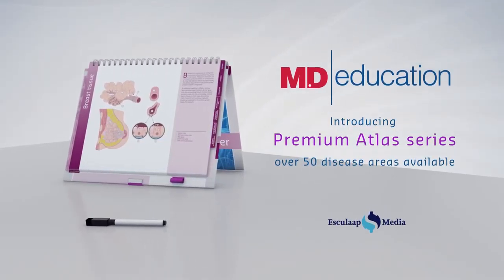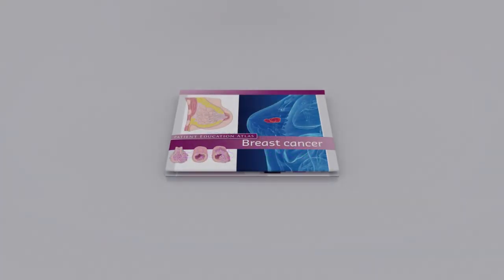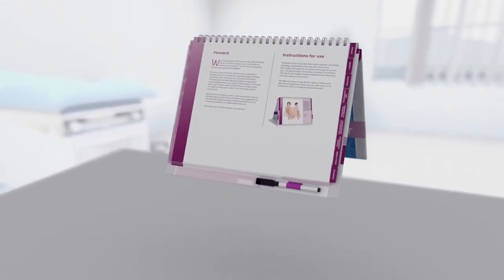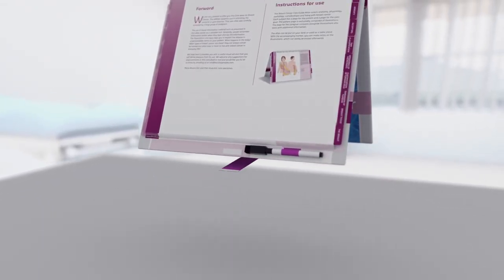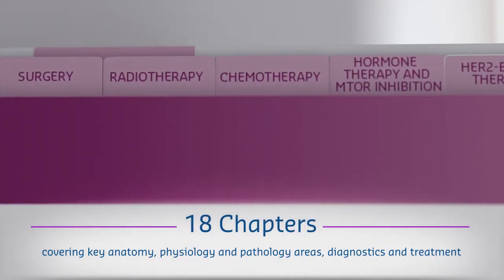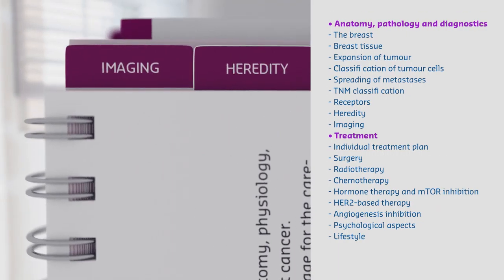Welcome to MD Education's Premium Atlas series: The Atlas of Breast Cancer. Standing at approximately the same height as a laptop, the Atlas has 18 chapters with state-of-the-art medical images and text, covering anatomy, pathology, and treatment.